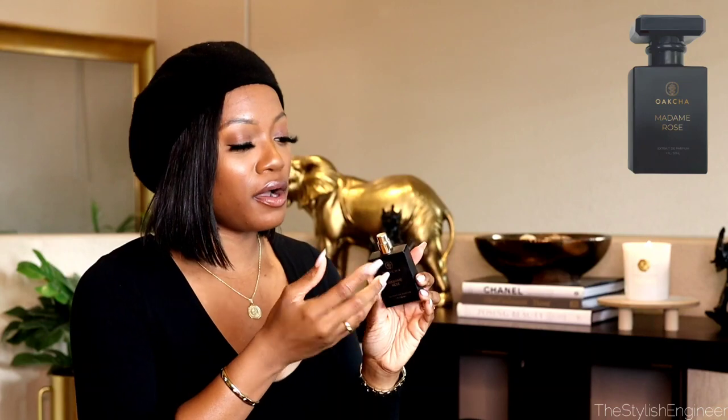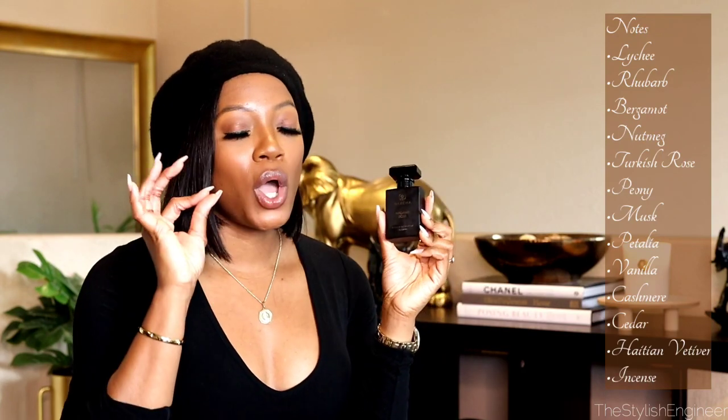This next one is from a brand called Okcha, which makes inspired fragrances. This one is inspired by Delina. The fragrance notes are lychee, rhubarb, bergamot, nutmeg, Turkish rose, peony, musk, patchouli, vanilla, cashmere, cedar, Haitian vetiver, and incense.